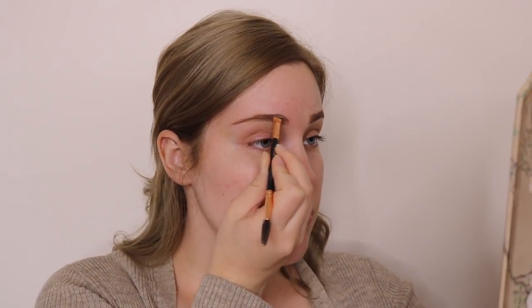So I'm just going to fill in my brows as I normally would. Then I'm going to grab a bit of foundation on a Morphe E43 Flat Definer Brush and just clean up my brow, because I always get a little bit messy when I'm doing them.